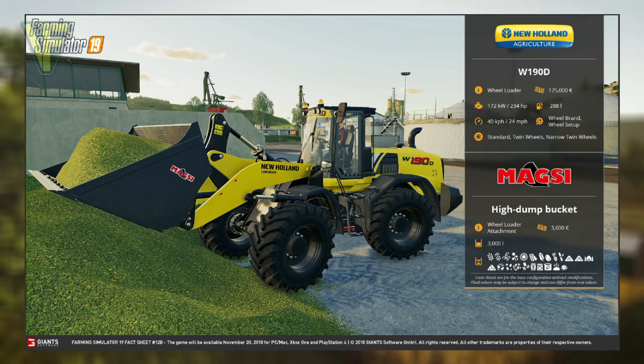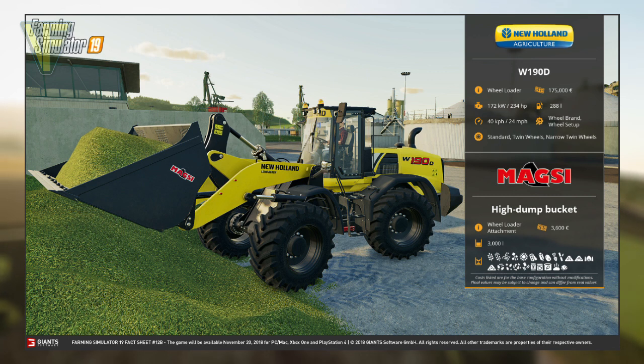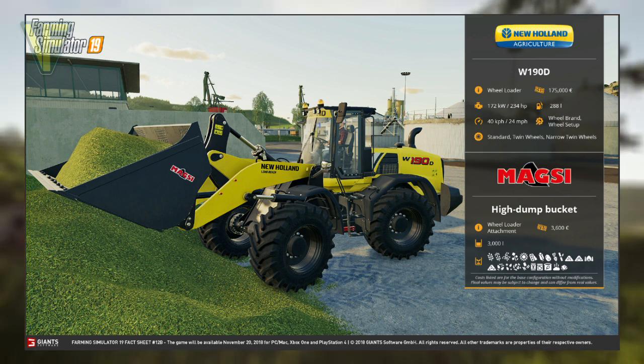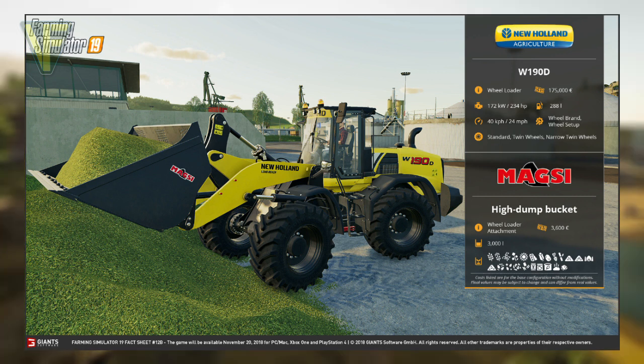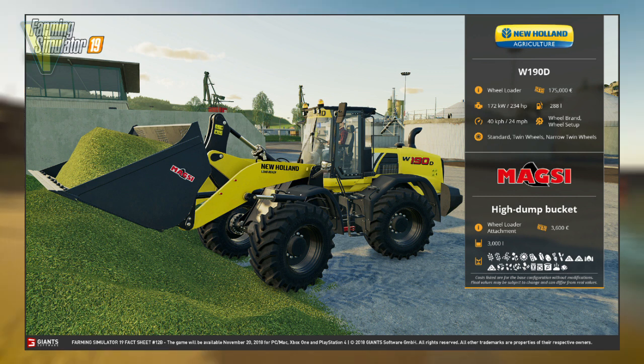Customizations include wheel brand and wheel setup, which has a choice between standard twin wheels and narrow twin wheels. The Magisai high dump bucket is classed as a wheel loader attachment with a price of $3,600 and a capacity of 3,000 litres. It can be filled with all 23 solid loads available in game.